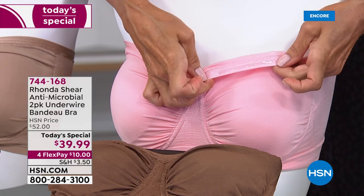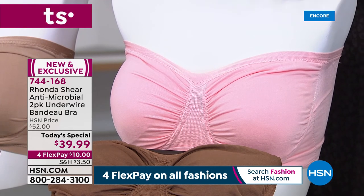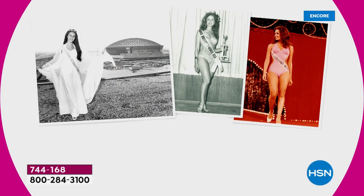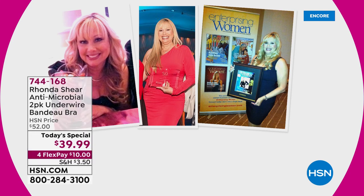Now we'll get into all of that and so much more with the woman of the hour — actress, comedian, beautiful woman who has spent her entire career from a very early age in the spotlight. The years have flown by and they've been very kind to Ms. Rhonda Shear. She is here because she empowers women and it is just a pleasure to be here. Thanks for joining us, Ms. Rhonda Shear. Welcome to the show.